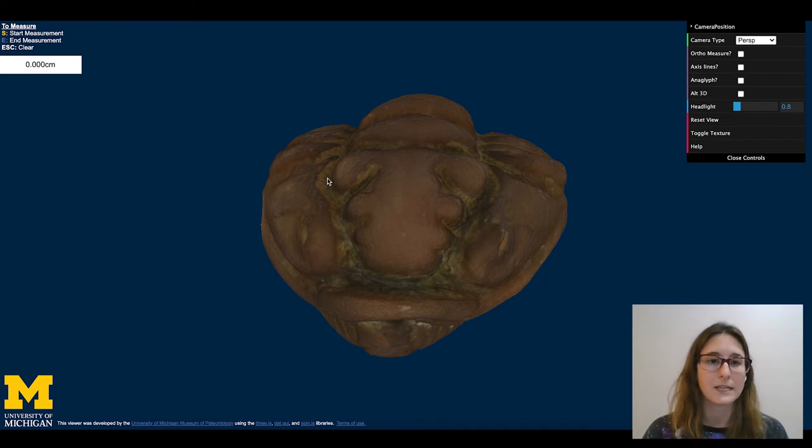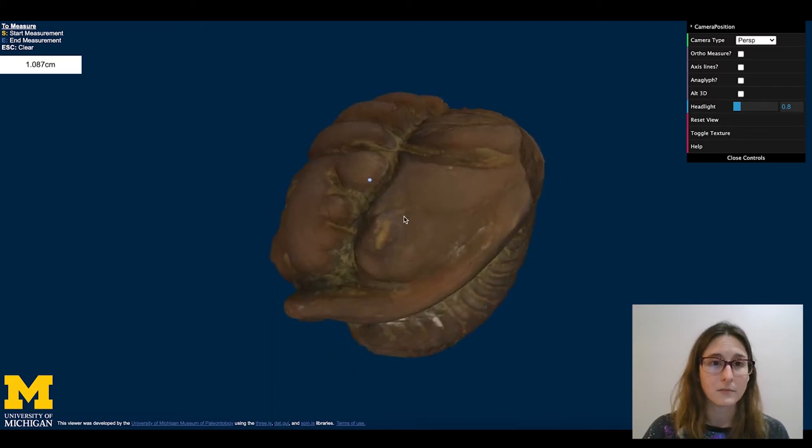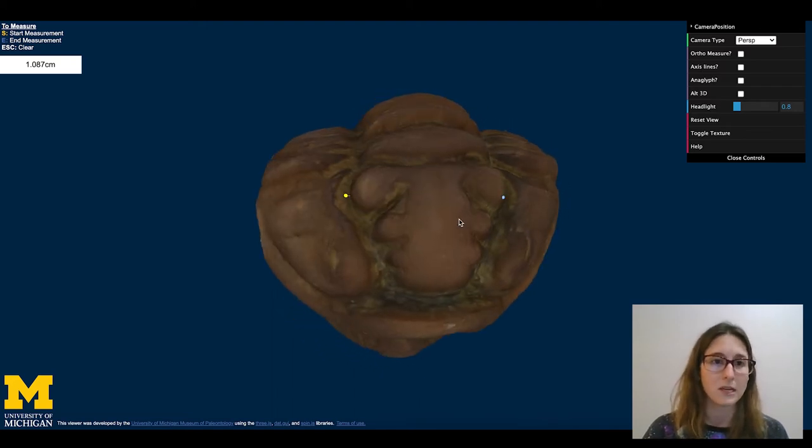I'm also interested in taking a quick measurement. I just click the S key and the E key to start and end my measurement. You can see in the white bar in the upper left that the measurement has been recorded. The points will retain on the specimen until I clear them — the way you clear them is just through the escape key. Then you can go ahead and make another measurement.